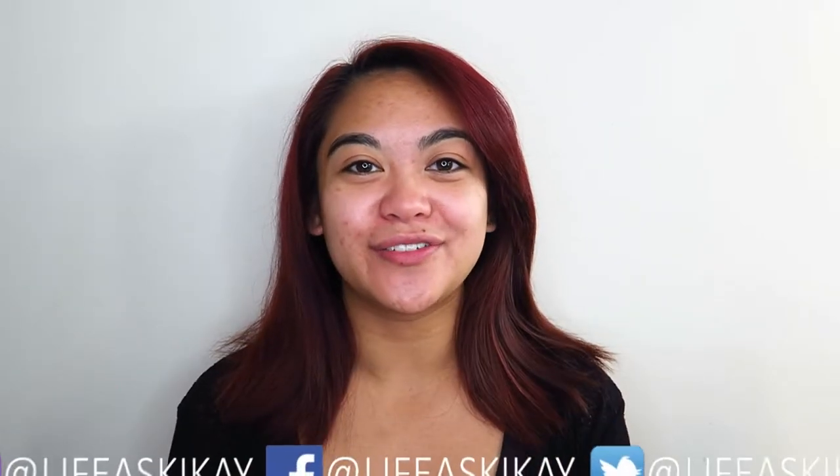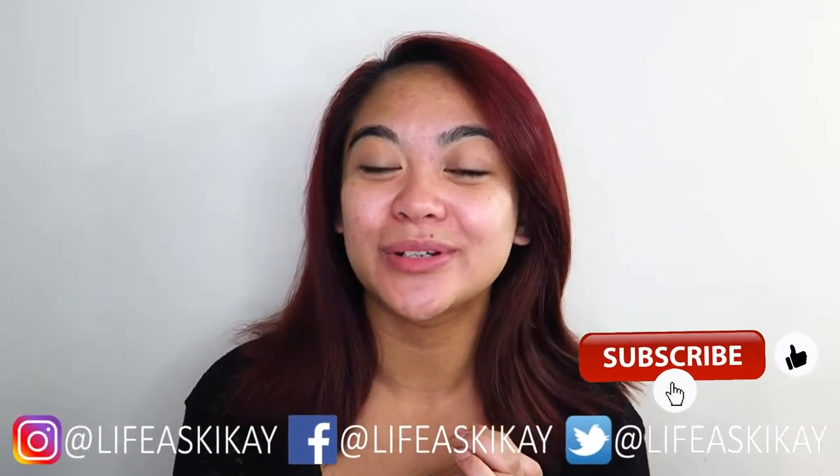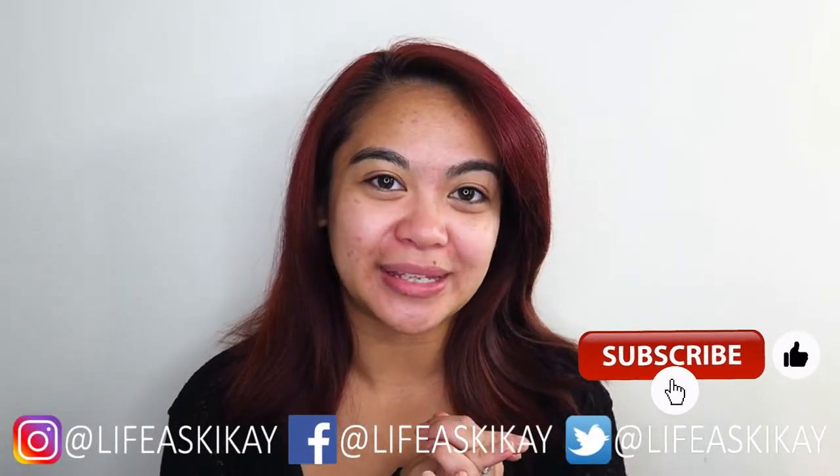Hey, what's up you guys? It's Judy here with my Life as Geek Eye. On this channel, I create videos on product reviews, makeup tutorials, and lifestyle advice with the aim to entertain, educate, and enrich the lives of others. So if you're new here, please consider subscribing. I would love for you to join the Geek Eye family.